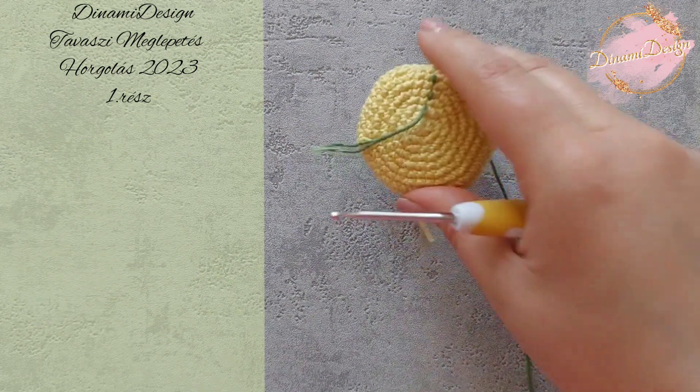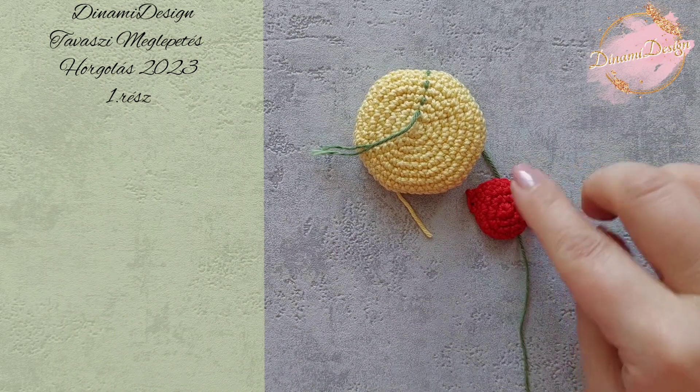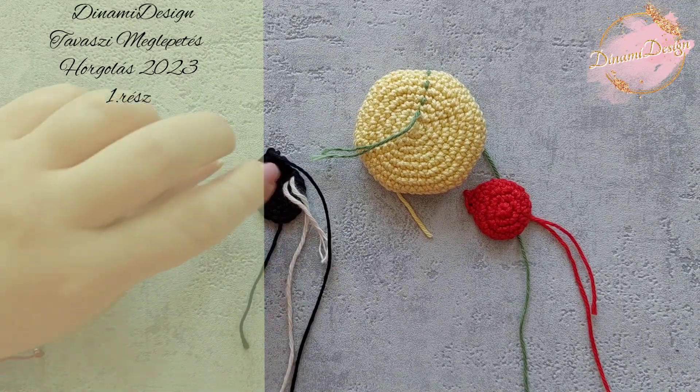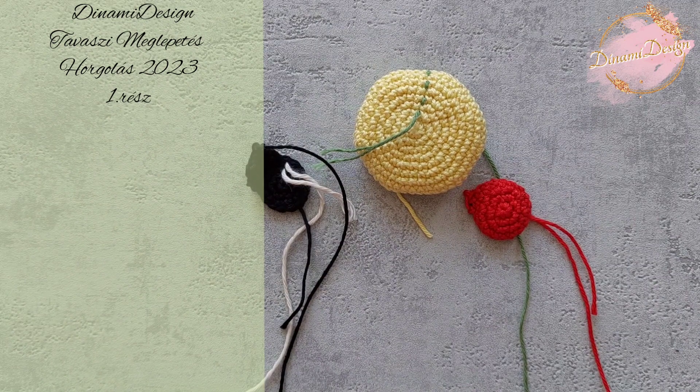Nézzük, hogy mit horgoltunk ma! Horgoltunk egy sárga részt, egy kis piros buborékot, és egy fekete cipőtalp szerű valamit. Remélem, van ötleted — a komment szekcióban feltétlenül írd meg, hogy szerinted mit horgolunk most.